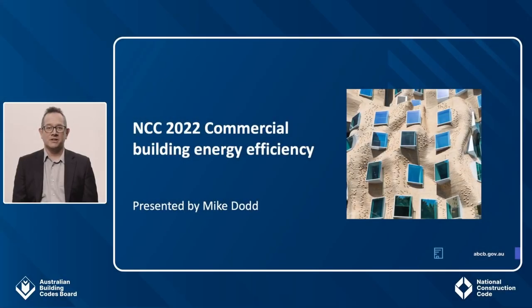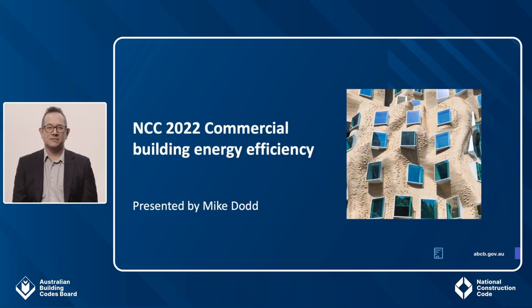Today, I will provide a summary of the recently released energy efficiency provisions included in the 2022 update of the NCC. These changes apply to Class 3 and Class 5 to 9 buildings. The intent is to provide information on the provisions that will assist you in understanding the changes. Here is what we will cover today. Following an overview of the changes and their intent, we will look at the mandatory performance requirements. We will then look in detail at the key changes for commercial buildings. There are also new provisions related to electric vehicles or EVs and renewable energy equipment like solar photovoltaic panels and batteries. I will conclude by providing information on when the changes will be adopted and where further guidance can be found.